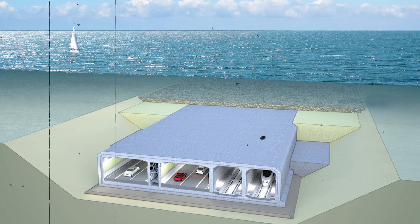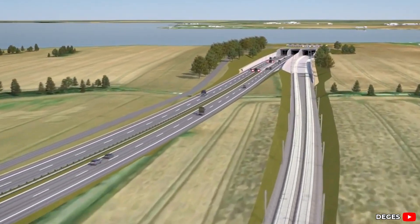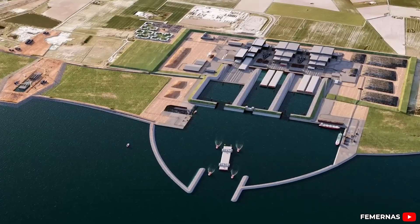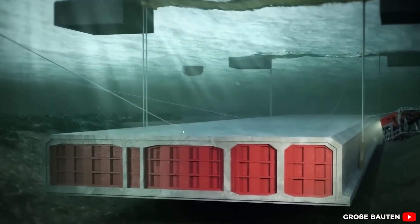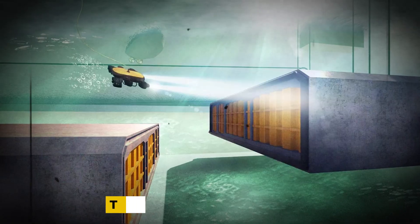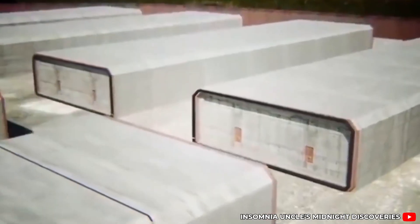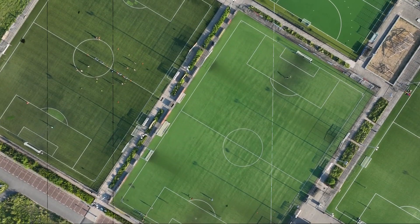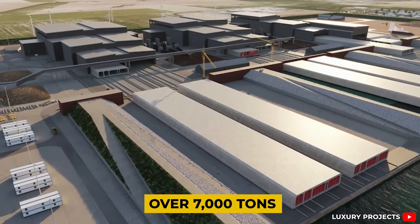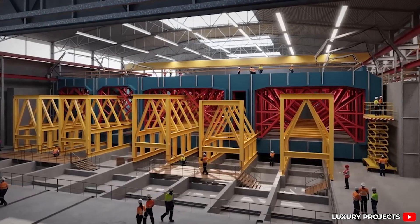The concept behind immersed tube tunnels is deceptively simple. You construct enormous concrete tunnel segments on land, float them out into position, sink them into a trench on the sea floor, and then connect them end-to-end with extreme precision. It sounds straightforward — until you consider the size of each piece. The Fehmarn Belt tunnel requires 89 individual segments. Each one measures over 200 meters in length — about as long as two football fields laid back-to-back — and weighs over 70,000 tons. These are not manageable chunks. These are floating fortresses made of steel and concrete.